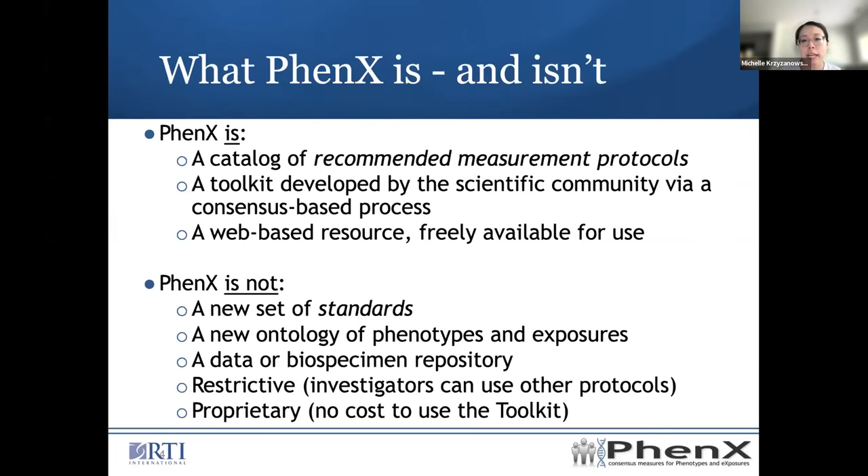PhenX is a catalog of recommended measurement protocols — basically, survey instruments and other ways of collecting data. It was developed by the scientific community through a consensus-based process, and it is a publicly available web-based resource. Anyone can use it. PhenX is not a new set of standards, not a new ontology of phenotypes and exposures, and does not provide any data or bioassessments. It is not restrictive — investigators can use other protocols they wish — and it is not proprietary, so there is no cost to use the toolkit.